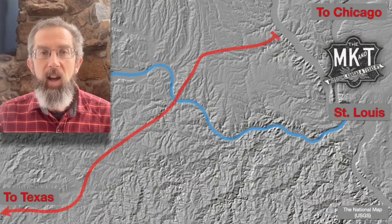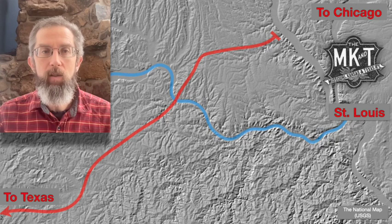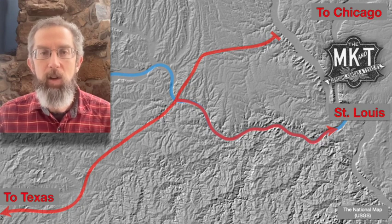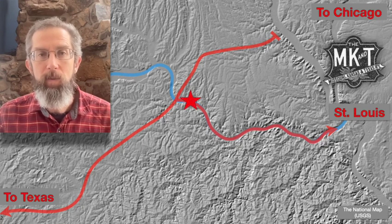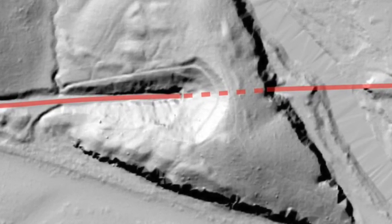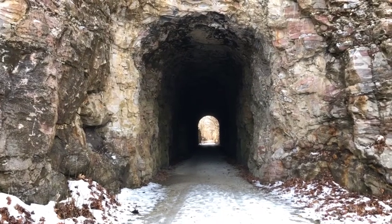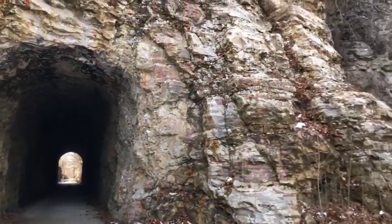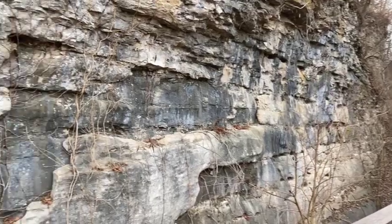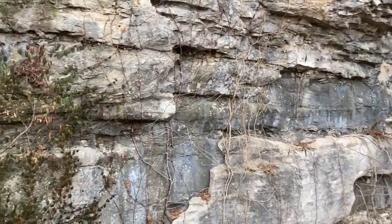In the early 1890s, the Missouri, Kansas, and Texas Railroad, nicknamed Katy for its initials, was building a new line down the Missouri River Valley towards St. Louis, but it encountered a unique challenge at the small town of Rocheport. On the east side of a ridge blocking its path, the railroad tunneled into a sheer rock face composed of limestone from what geologists call the Burlington Formation. The history of these rocks takes us back over 300 million years, to a time when what's now Missouri was covered in tropical seas.